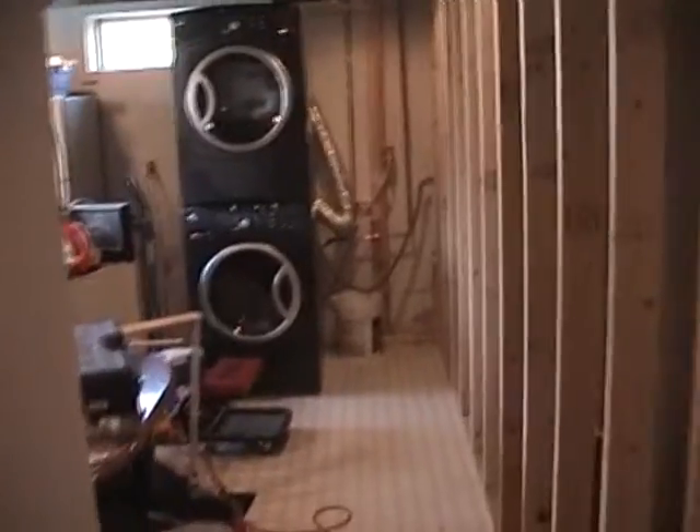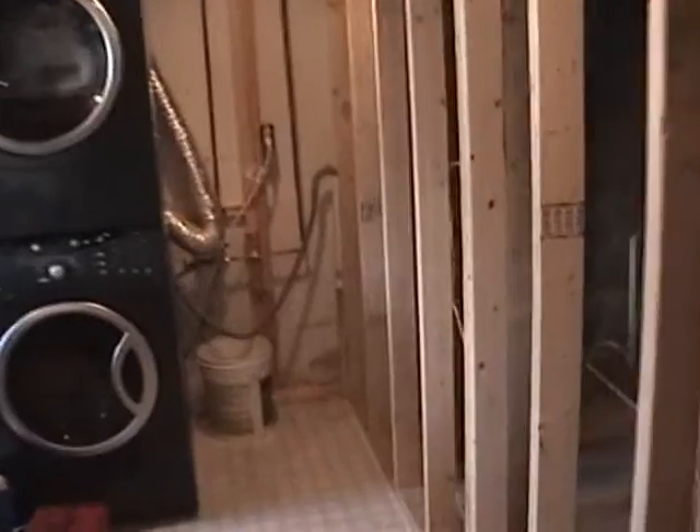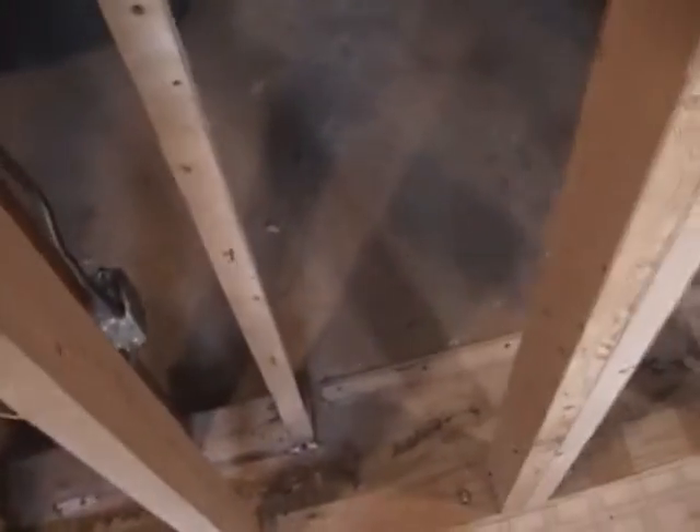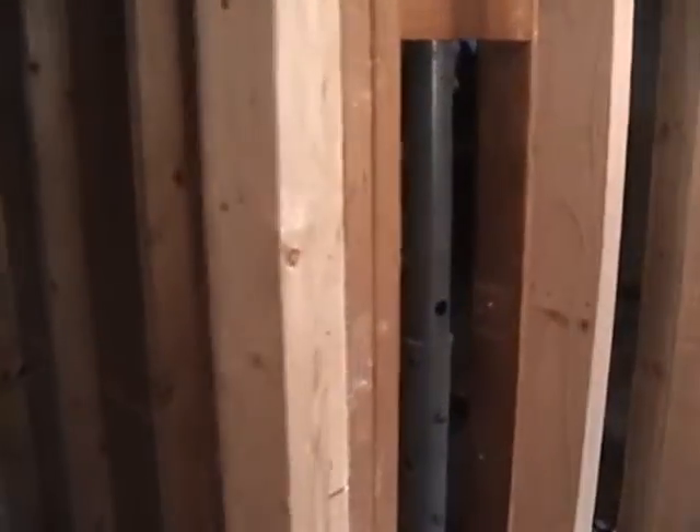We have eliminated the door that used to go into the furnace room — you can see where the old threshold was — and we are now going to put that same doorway through the bedroom so that this wall here can be usable in the kitchen.